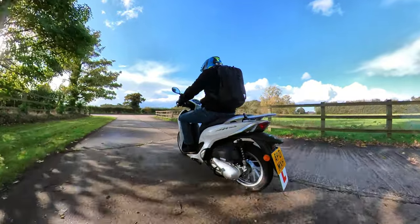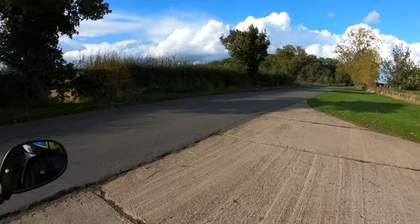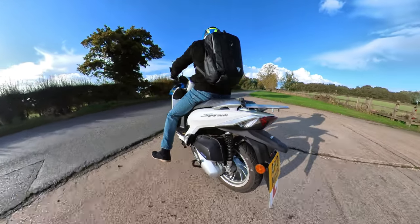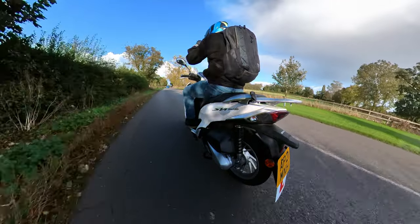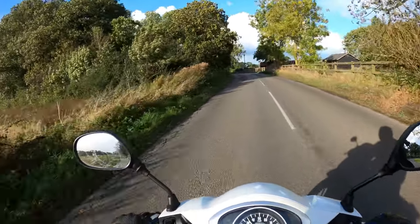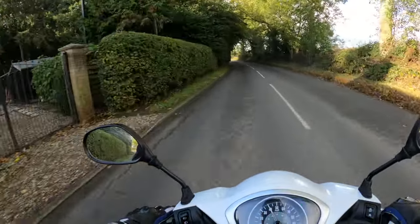Very smooth — no issues on the throttle control. The seat does feel a little bit hard I must admit, compared to what I'm used to — not outrageously hard but a little bit. Plenty of room on the rear for a pillion passenger, when you get your licence or if you've already got it and want to take someone on the back.